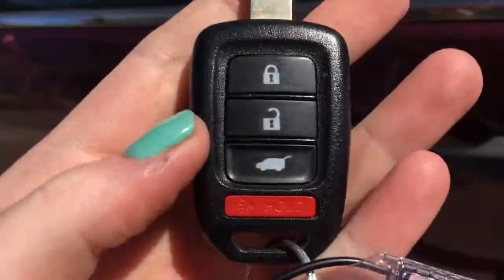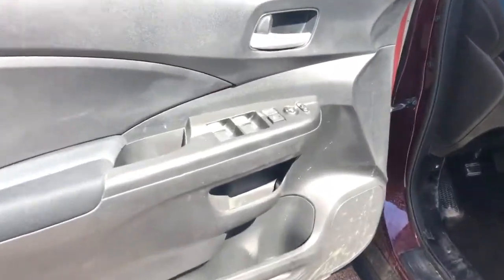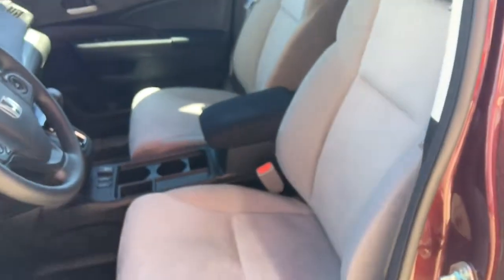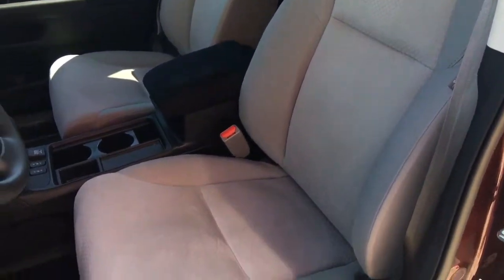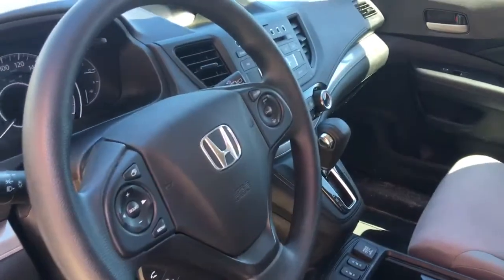When it's time to hop in, you'll have your handy key fob with lock, unlock, hatch release, and panic button. Checking out the interior, on our door we have our power mirrors, locks, and windows. Inside we've got a gorgeous gray fabric interior with a six-way manually adjustable driver's seat, four-way manually adjustable passenger seat, adjustable height seat belt, and tilt telescopic steering wheel.